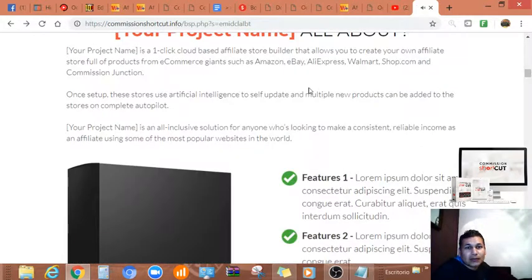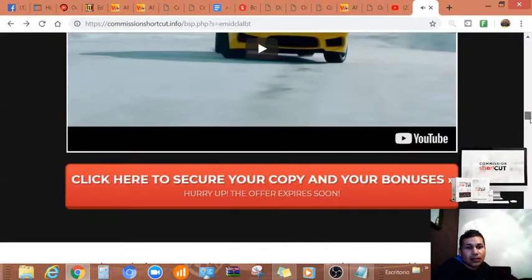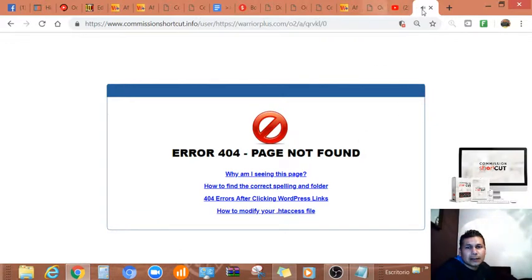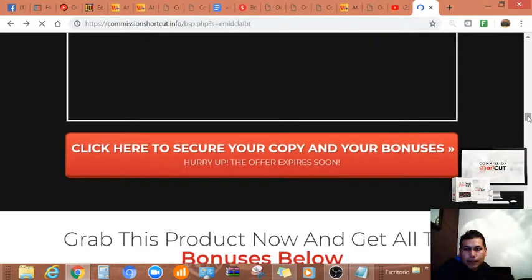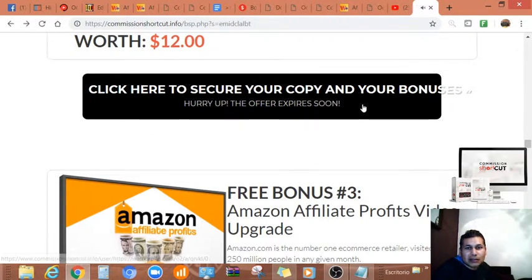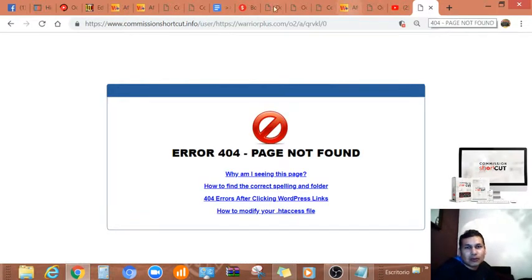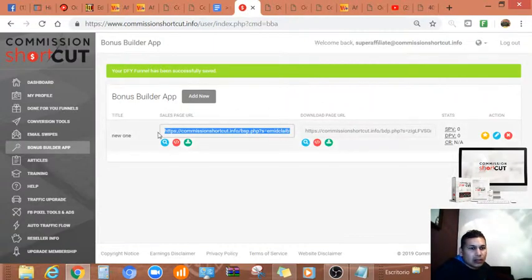I need to put a picture here, edit the text, and do the whole setup from the builder — then send traffic through here. I can see the bonuses provided by me on this page. There are a few formatting issues I need to fix on this button, but I'm just showing you the process. You'll find more training, traffic upgrade, Facebook pixel ads, and more inside.